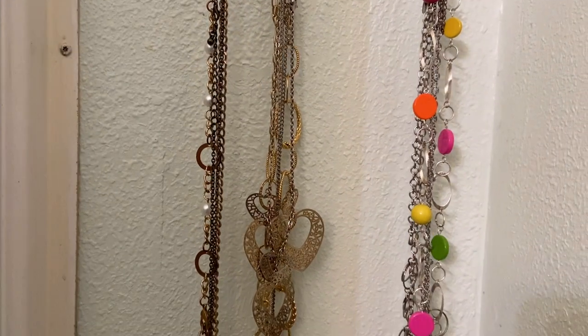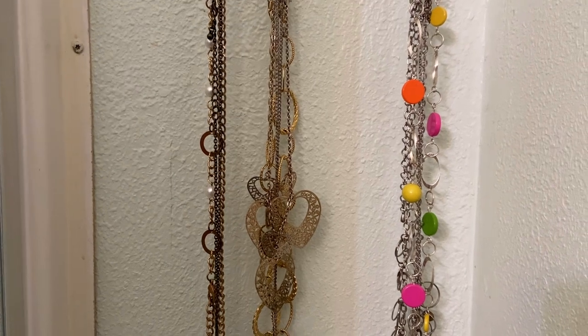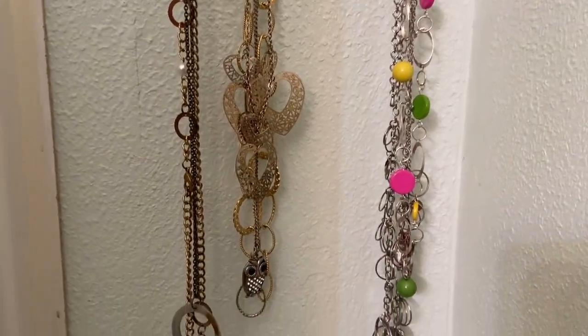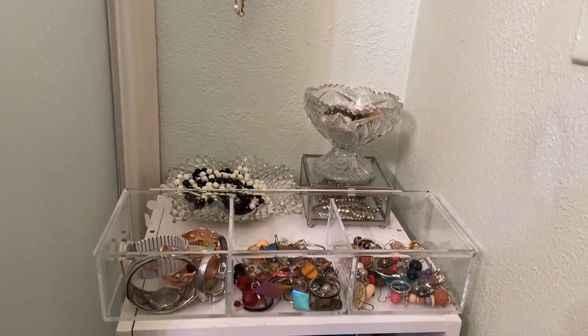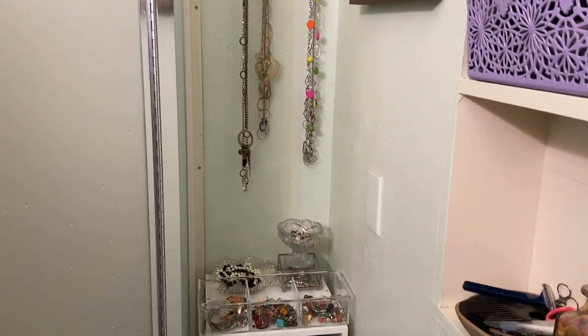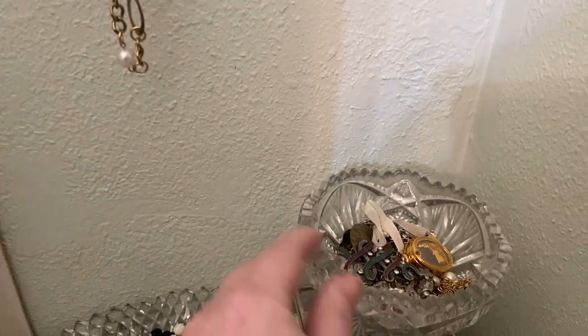I don't have a lot of necklaces — I used to have a lot more when I worked in an office, but these are mostly just to wear on YouTube or when I go out. I have this little setup here, I'll pan out so you can see it all together.